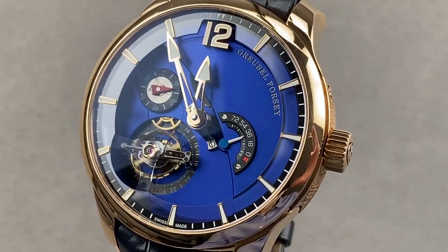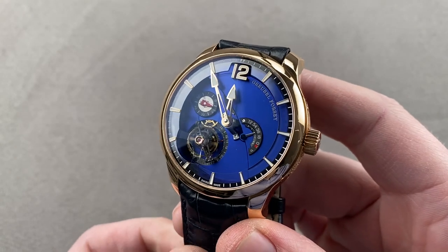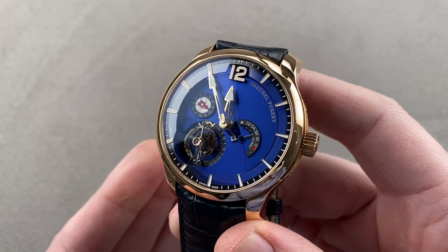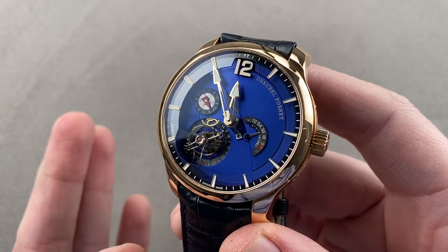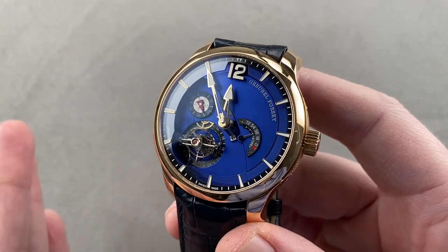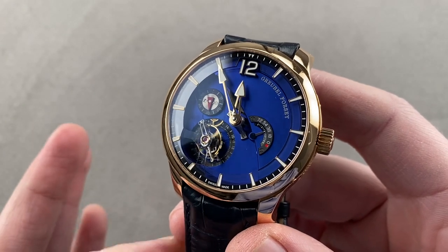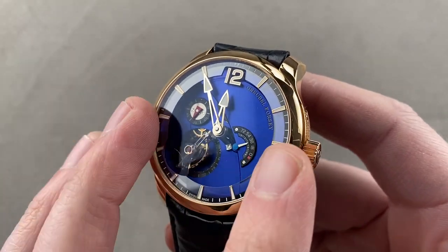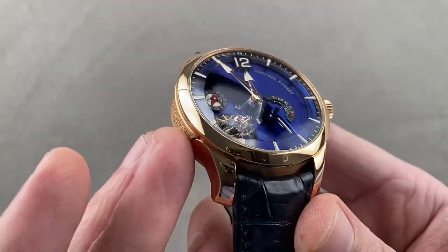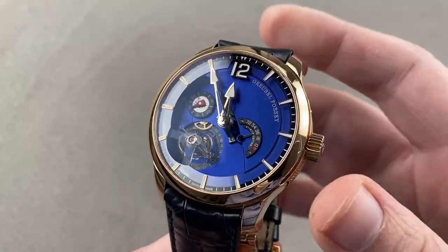Today we are discussing a watch launched in 2013. This, in rose gold and built in 33 pieces, is the Grubel Forsey Tourbillon 24 Second Contemporain — the contemporary version of the Tourbillon 24 Seconds. The platinum version launched in 2012; this model with a blue titanium dial and the 43 millimeter red gold case launched in 2013. It is a spectacular watch.